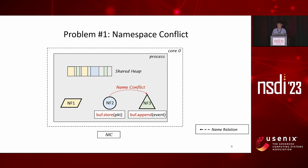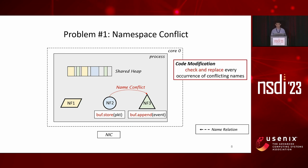The first problem comes from the namespace of different NFs, because they could name variables with the same name. For example, the packet buffer in NF2 and the event buffer in NF3 preparing to be written to disk share the same name 'buff'. This leaves developers no choice but to check and replace every occurrence of conflicting names, which requires developing specialized tools and modifying nearly every line of the NF—but still cannot give any correctness guarantees.